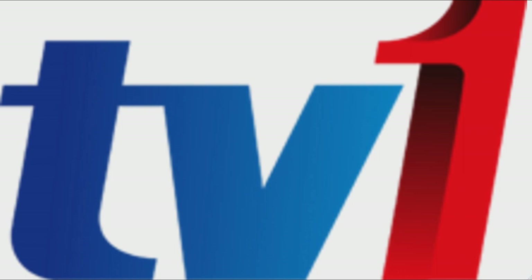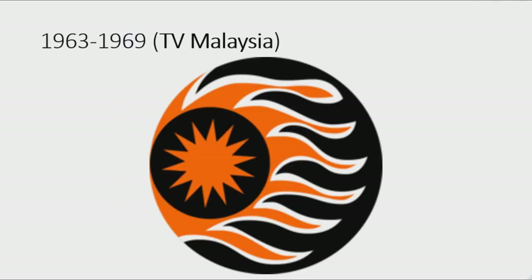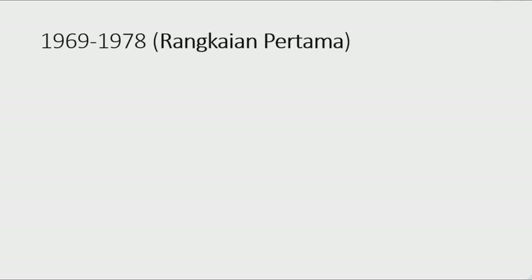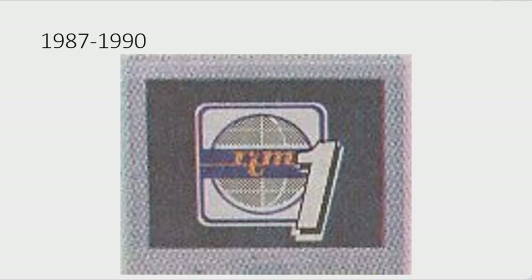Now I'm going to talk about TV1 Malaysia. TV1 is a Malaysian free-to-air television channel owned and operated by Radio Televisyen Malaysia, a broadcasting department of the Malaysian government. 1963 to 1969: the first name of TV1 Malaysia was TV Malaysia. There is a black circle with an orange sun on a white outline. 1969 to 1978: the second name was Rancangan Pertama. Unfortunately I wasn't able to find this logo. 1978 to 1987: the third name was RTM1, and the logo shows the word RTM1 in black text.